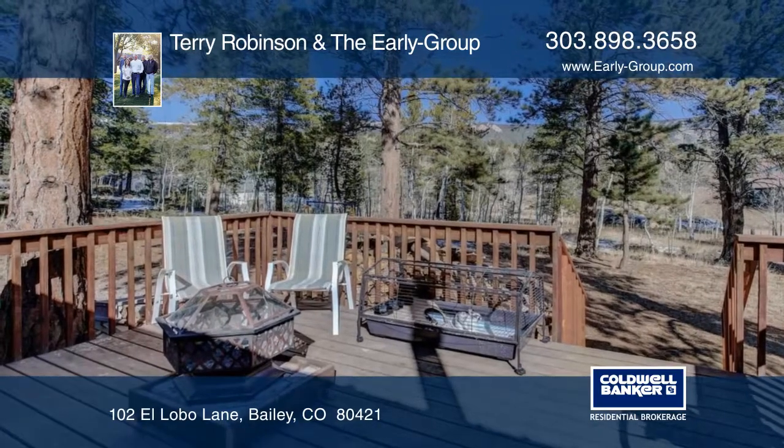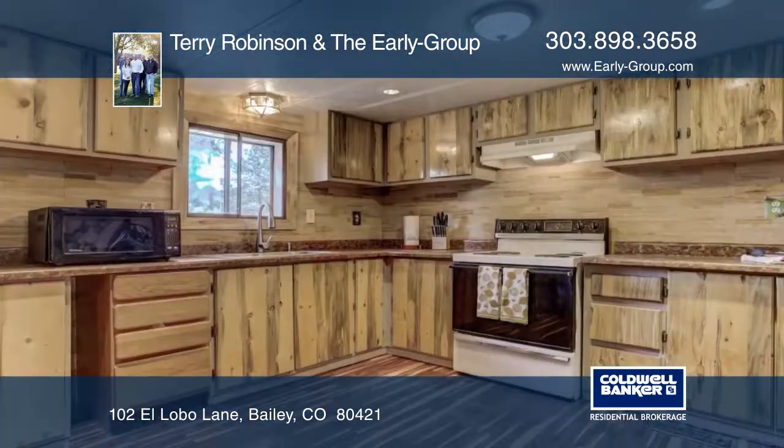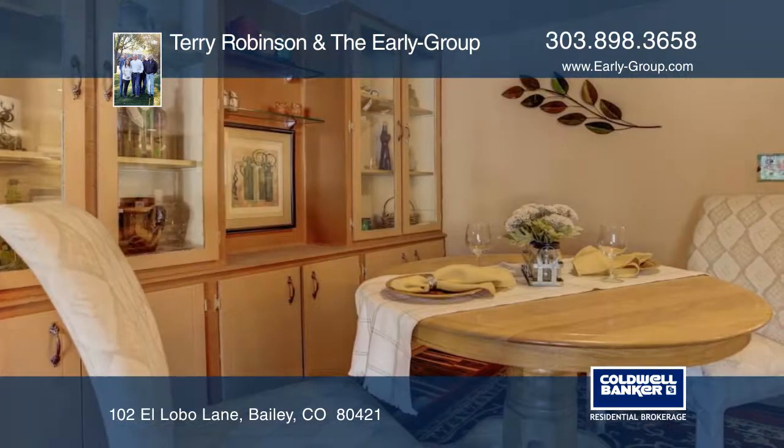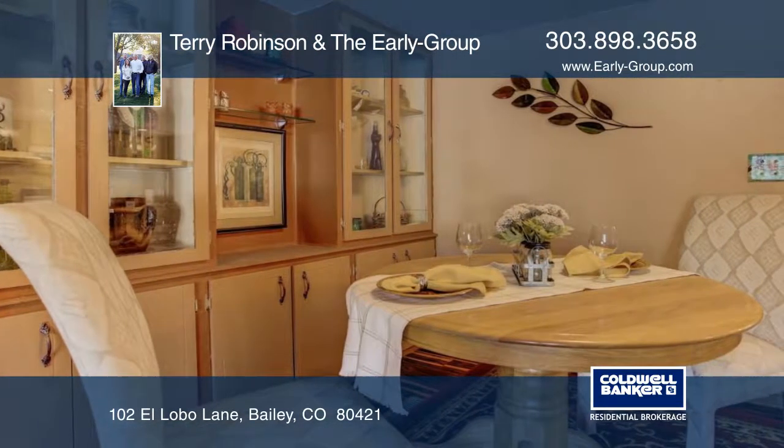Welcome home to this cozy ranch on a secluded lot in a private wooded setting. The three-bed, two-bath home features many updates including a beautiful remodeled kitchen with newer countertops and cabinets.